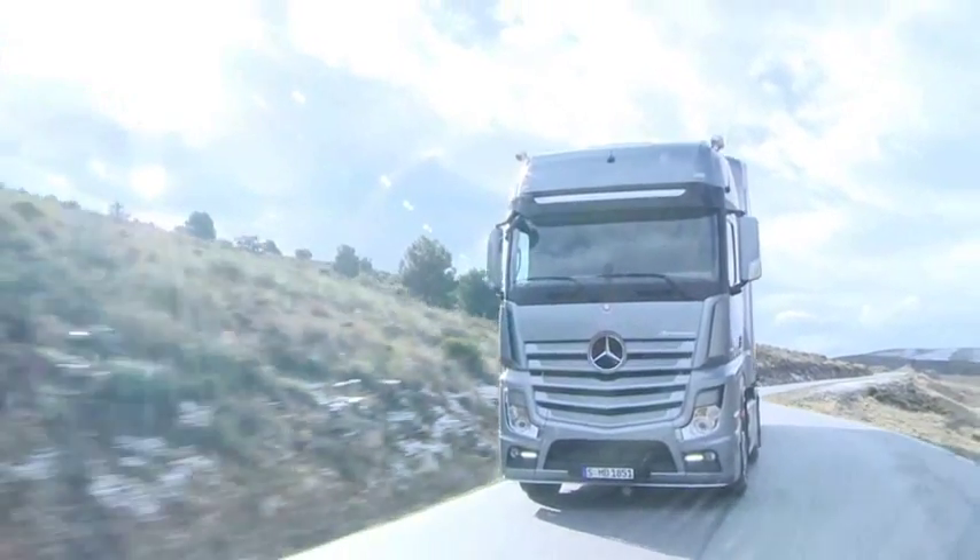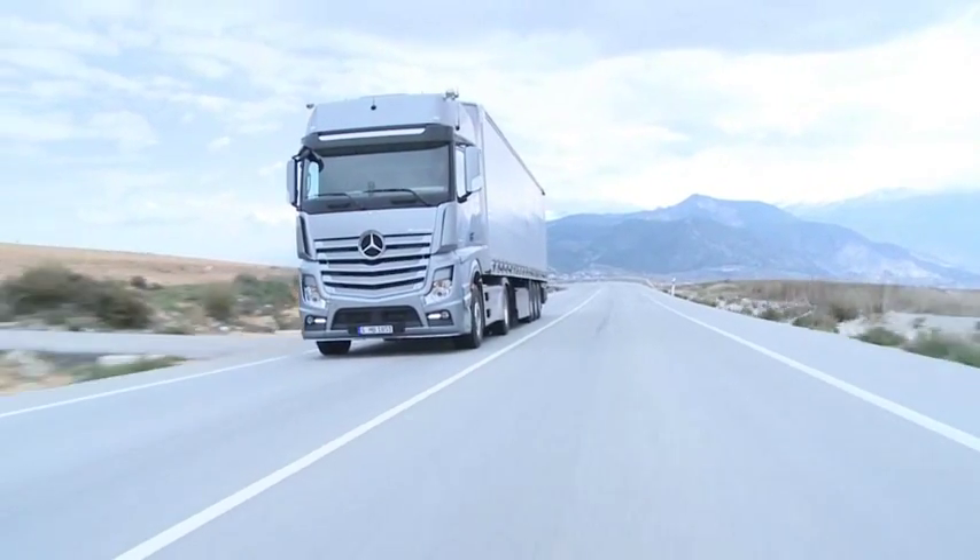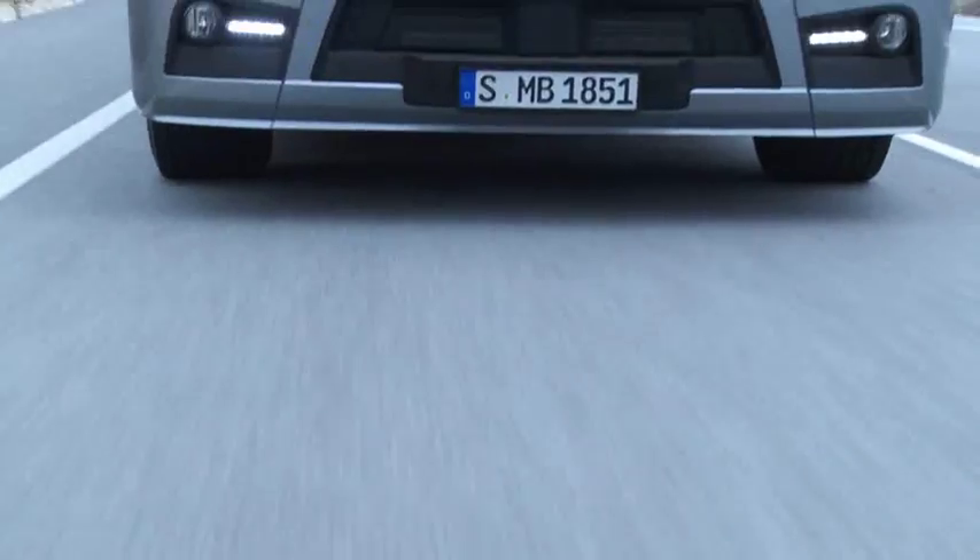The new Actros thus provides optimum profitability combined with a brand new driving experience.